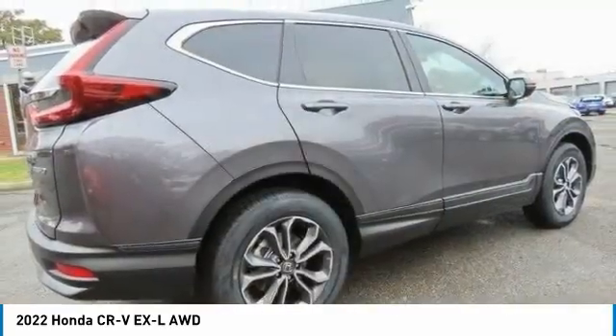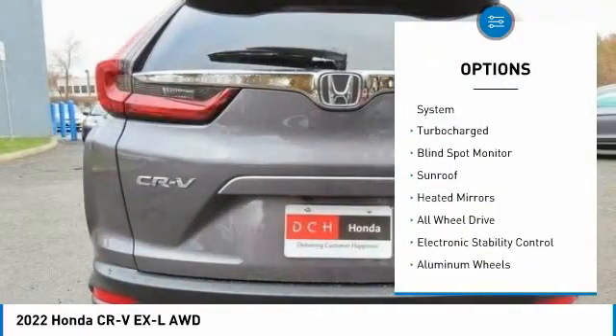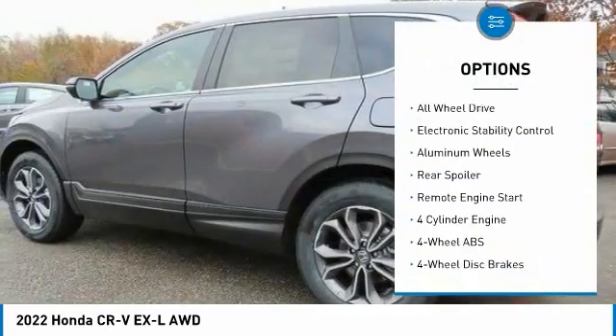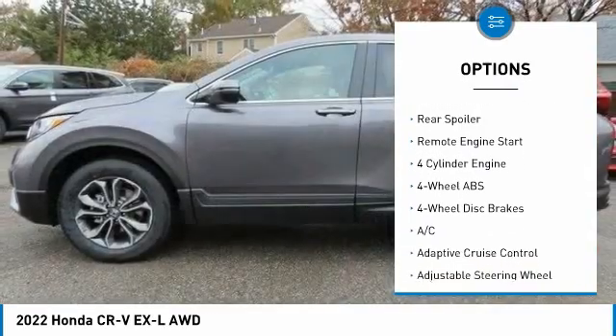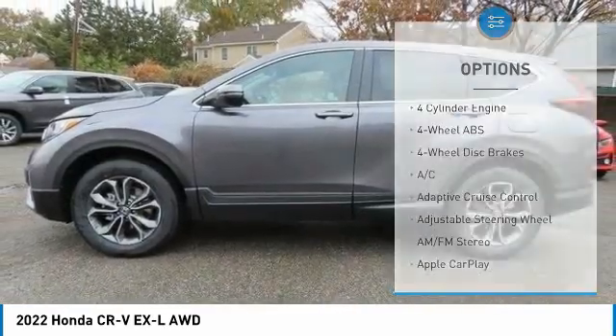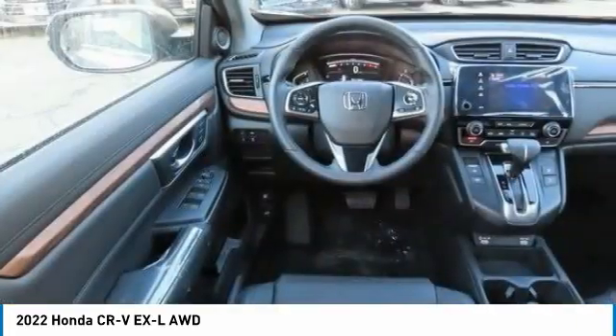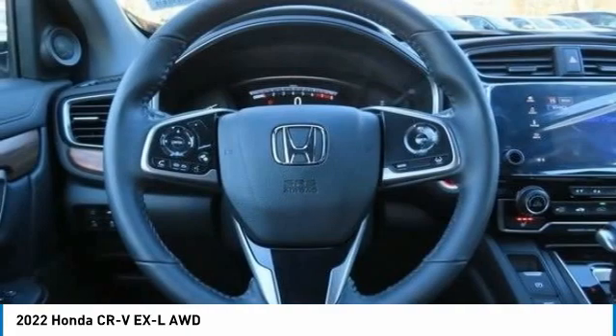Here are some of this vehicle's great options: tire pressure monitoring system, turbocharged engine, blind spot monitor, sunroof, heated mirrors, all-wheel drive, electronic stability control, aluminum wheels, rear spoiler, and remote engine start.